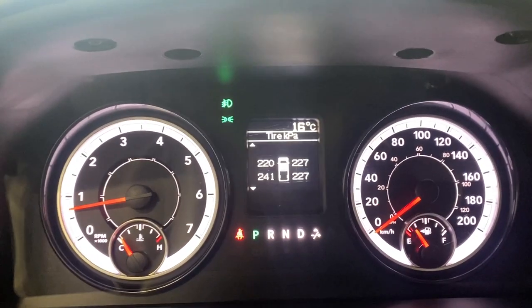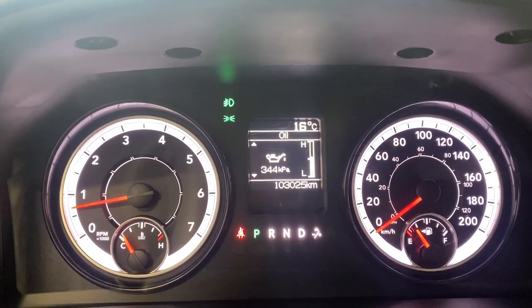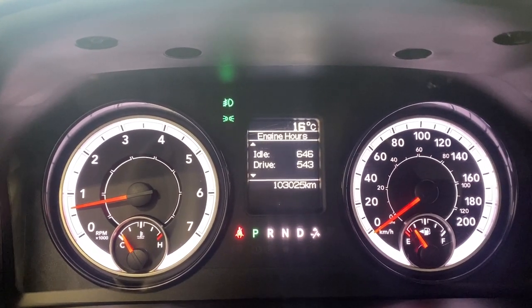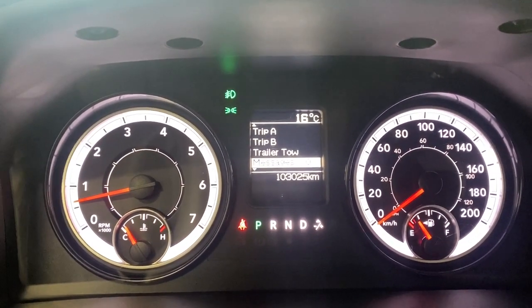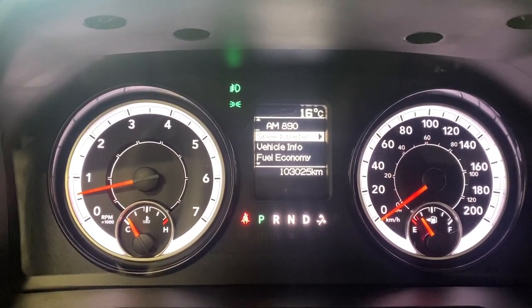Going back through the gauge cluster, you have vehicle information like your tire pressure, transmission temp, oil temp, oil life, battery voltage, and gauge summary, as well as engine hours. Heading on out, you get your fuel economy and trip information right here, as well as your trailer tow info, your messages, screen setup, and you can turn that menu off there as well.